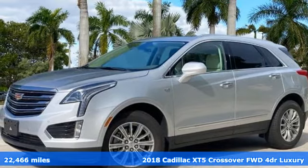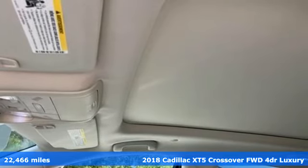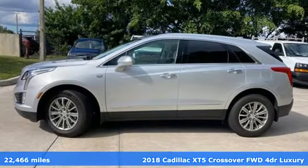It's a certified 2018 Cadillac XT5 crossover. Smart and intuitive, driving this XT5 will feel like second nature.